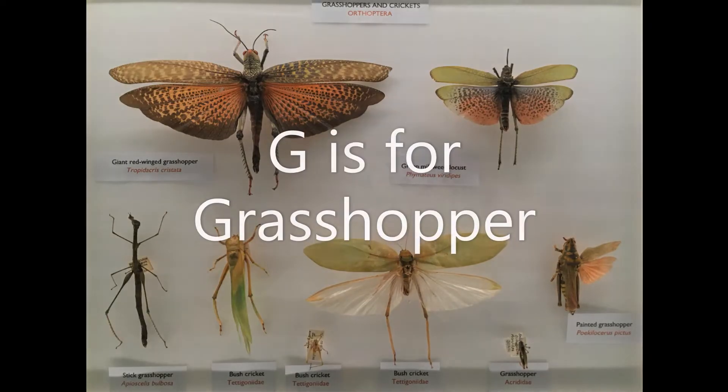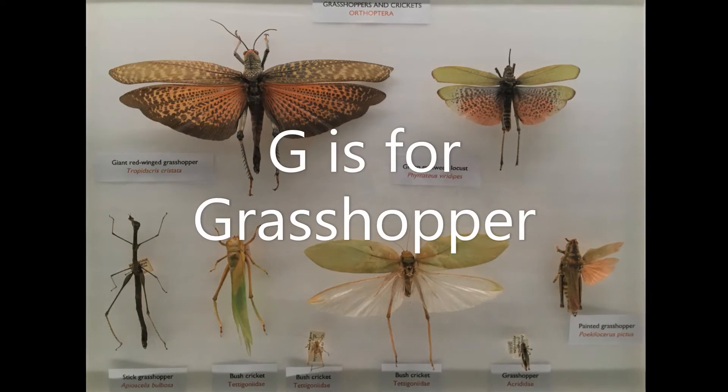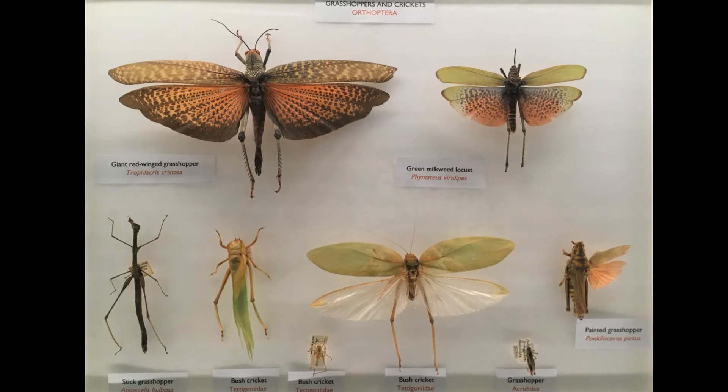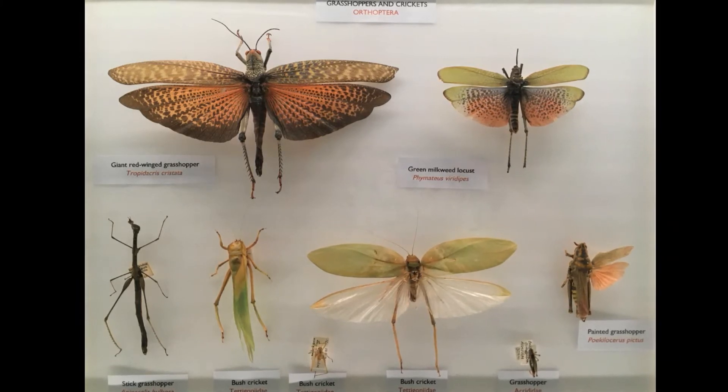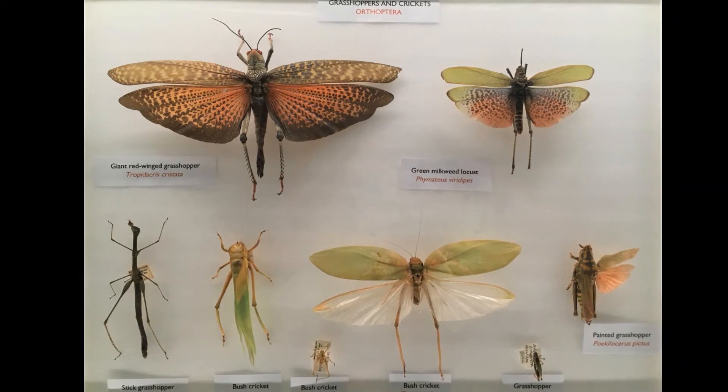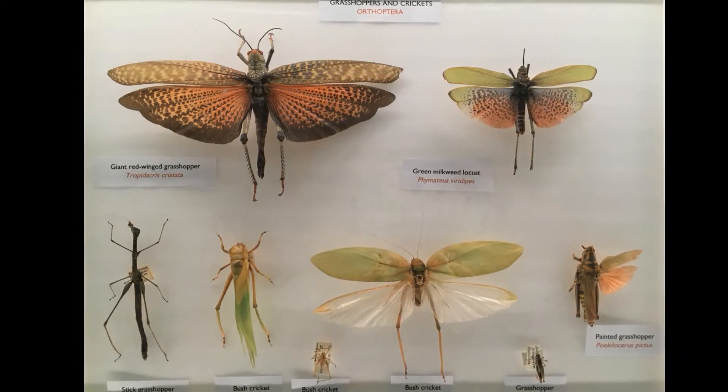G is for Grasshopper. The back legs of grasshoppers are really special. They are long to help a grasshopper hop. They also have tiny pegs on their legs that they rub against a toughened bit of wing to sing. Can you imagine singing using your legs?